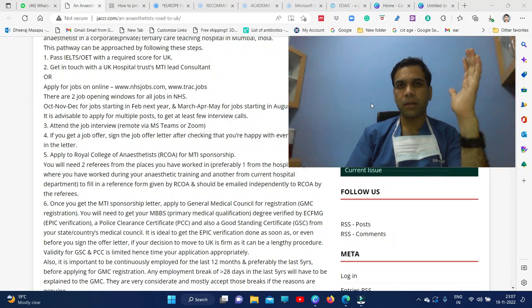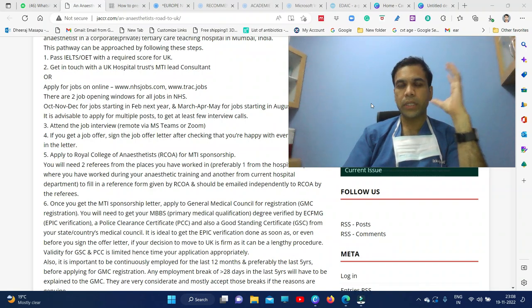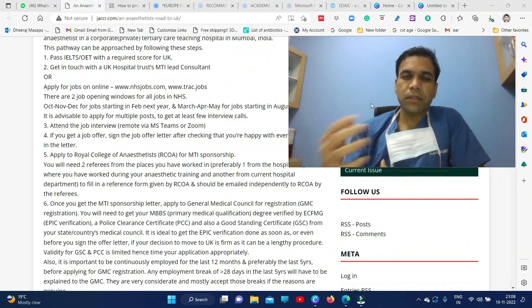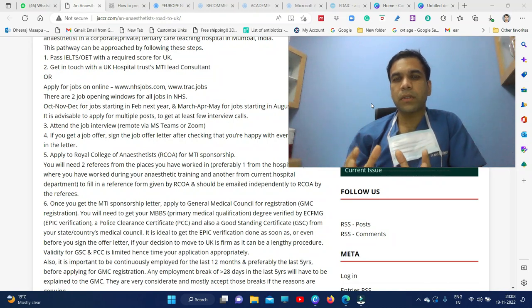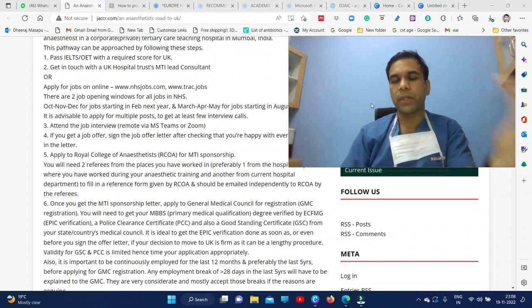If your plan is to go to the UK in future, this is a go-to degree. There are different ways of going to the UK — number one is writing PLAB, number two is doing EDIAC. The moment you do EDIAC, you will get a GMC registration number and can apply to different hospitals in the UK. The third way is going with MD Anesthesia alone, but for that some trust hospital must sponsor your GMC number. By doing EDIAC, the process to enter the UK becomes very easy, and you will enter at a better level with a slightly higher salary.